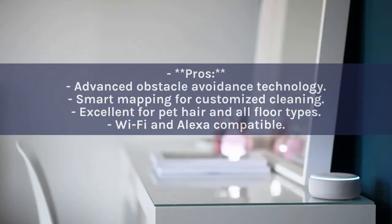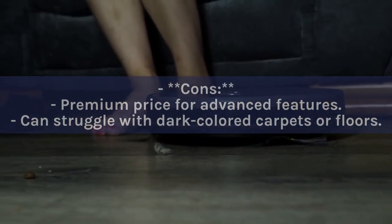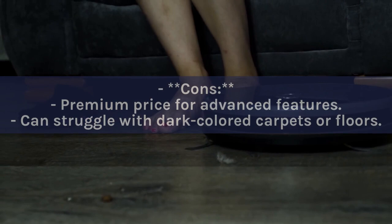Pros: Advanced obstacle avoidance technology; smart mapping for customized cleaning; excellent for pet hair and all floor types; Wi-Fi and Alexa compatible. Cons: Premium price for advanced features; can struggle with dark colored carpets or floors.